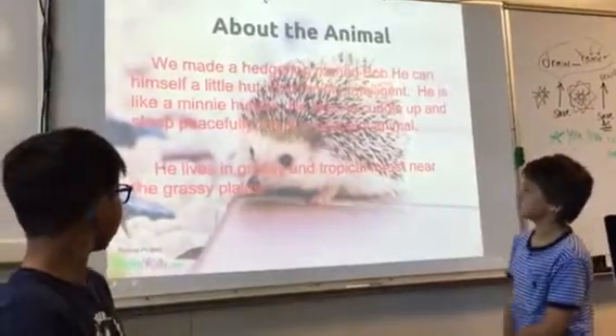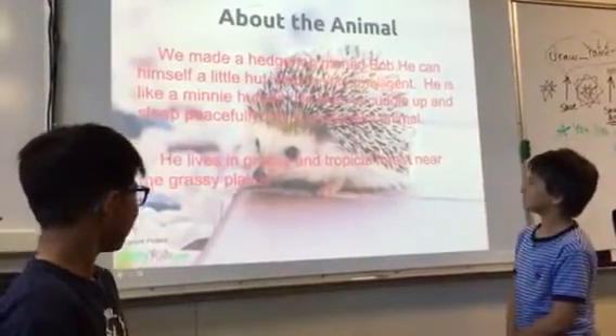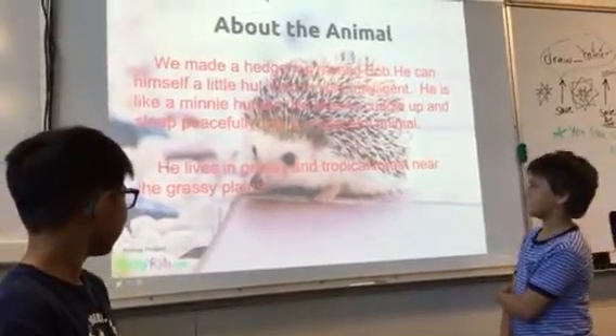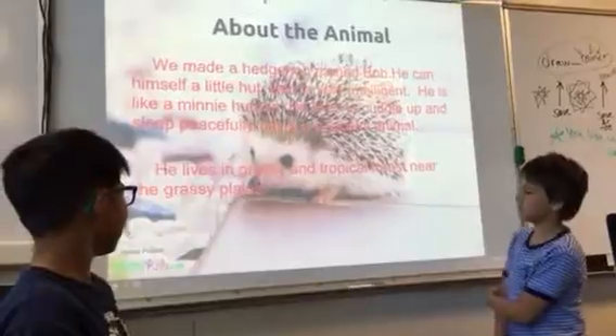He likes to cuddle up. He is a peaceful animal. He looks like a grassy or tropical forest near the grassy plains.